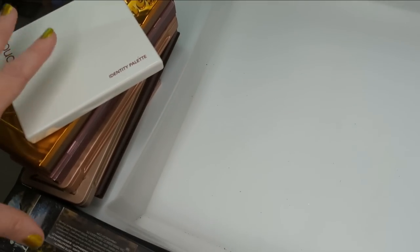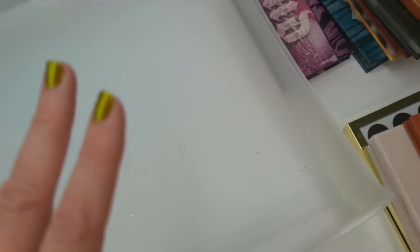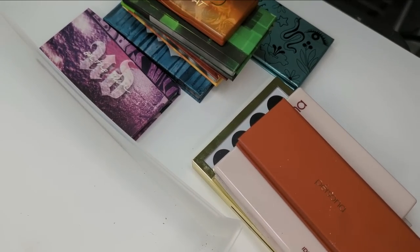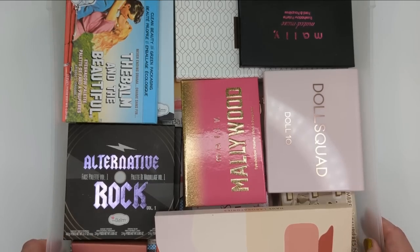So let's total everything up. I have 10 palettes I'm going to be keeping and 11 palettes I'm going to be decluttering. I think I did a pretty good job on this drawer — definitely made a lot of space. Okay, moving on to drawer number two.